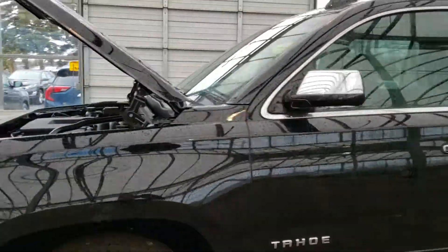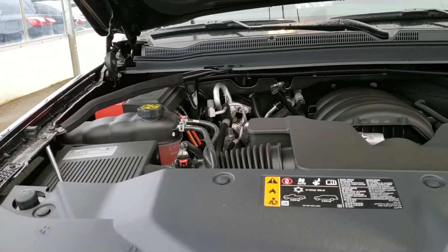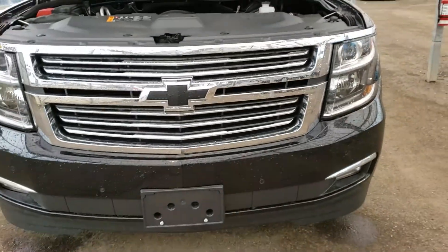It's got a 5.3 liter V8 engine which carries about 355 horsepower and 383 pounds of torque. There's also a six-speed automatic transmission and a four-wheel drive unit. Very sharp.